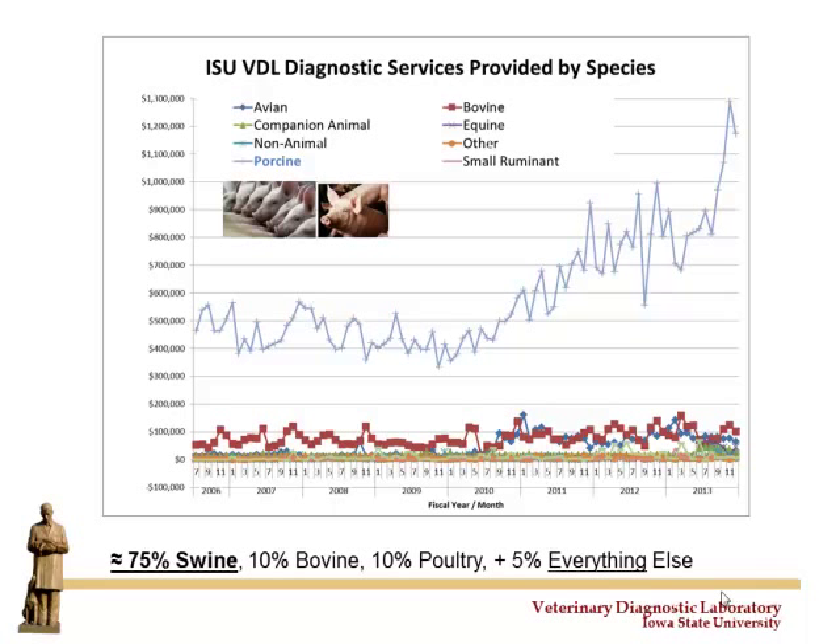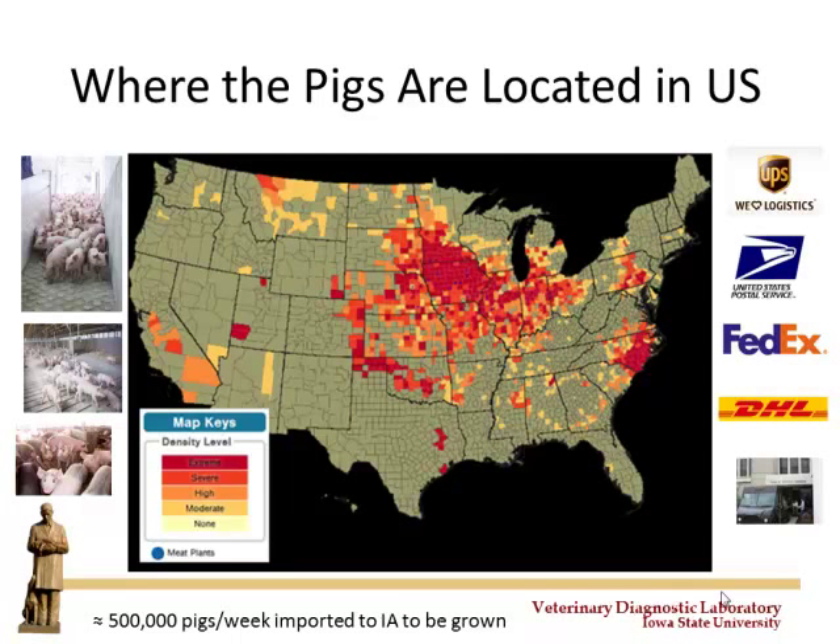We're somewhat unique from a diagnostic lab standpoint in that we tend to be very heavily weighted toward serving pork producers in the US swine industry — about 75% of what we do is for pigs, 10% bovine, 10% poultry, and about 5% everything else. There's a spike on the graph directly associated with PEDv ramping up as we got into cold weather this fall. The reason we do so many pigs relates to where we are geographically — over half a million pigs a week cross into Iowa to be fed.